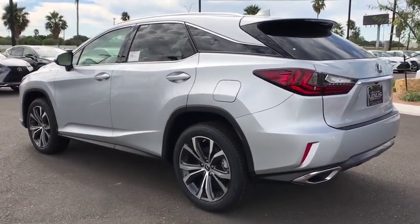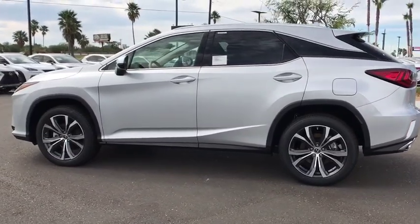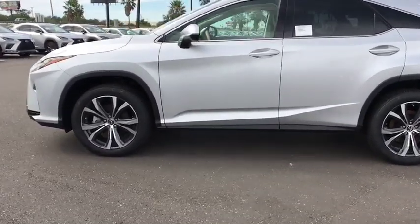Bluetooth, power steering, adjustable steering wheel, keyless start, four-wheel disc brakes, cruise control, aluminum wheels, hard disk drive media storage, floor mats.